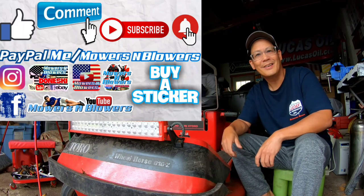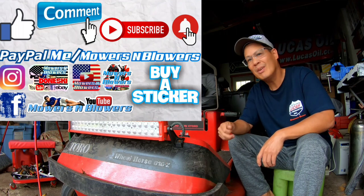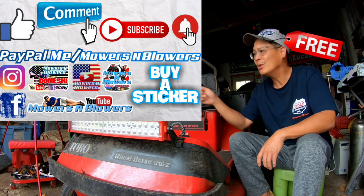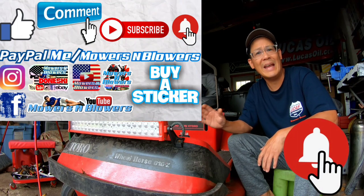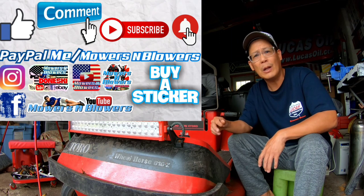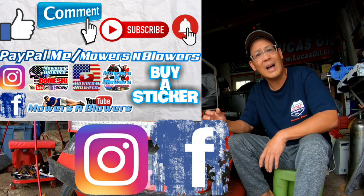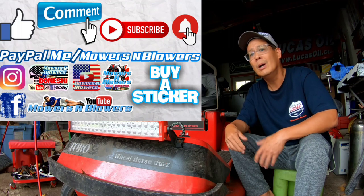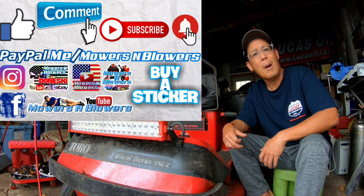If you guys enjoyed the video, remember to give me a like, comment below, and subscribe — it doesn't cost anything, it's free. Hit that little bell so you'll get post notifications whenever there's a new video and won't miss any of them. Remember to follow my Instagram and Facebook. If you'd like to donate a dollar or two, PayPal.me slash mowers and blowers. Really appreciate all the support — it helps keep the videos coming every day. Support the channel. Bye!